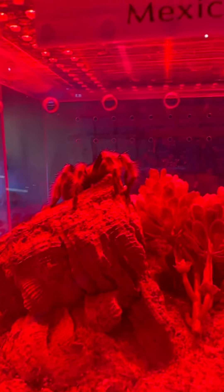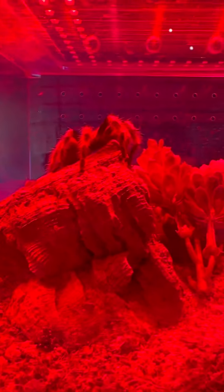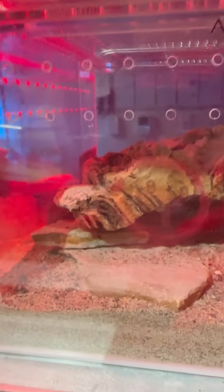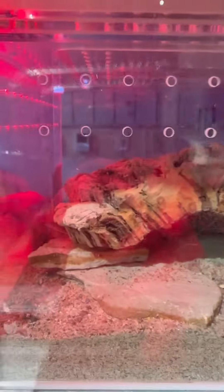They do a really good job of maintaining termites and bugs that you might see in your house. And this guy back here — I don't know if you can see him — he's right there hiding. This is the Arizona Blonde Tarantula, and there's also the Texas Brown Tarantula back there hiding.